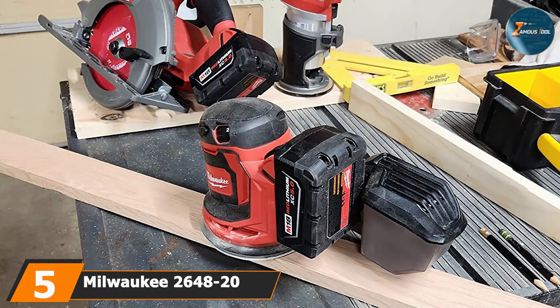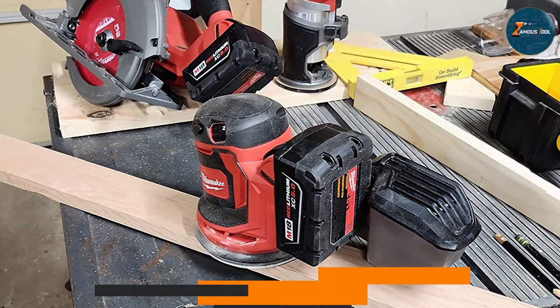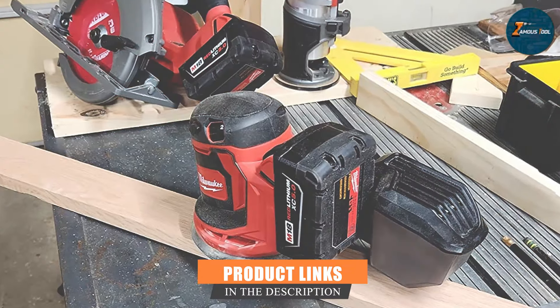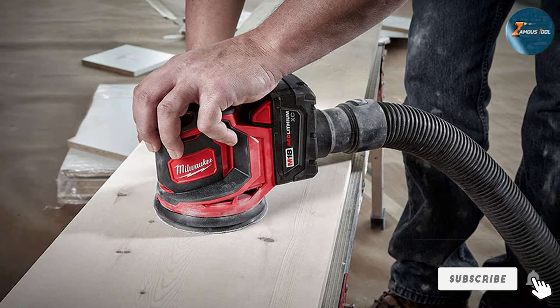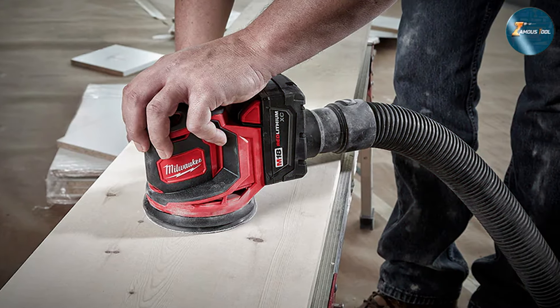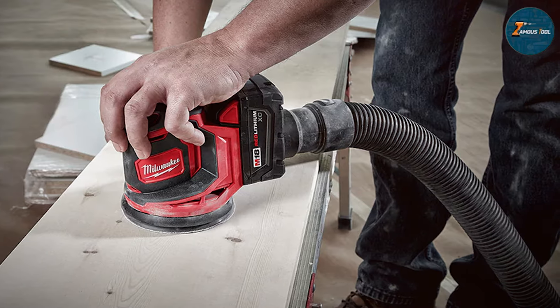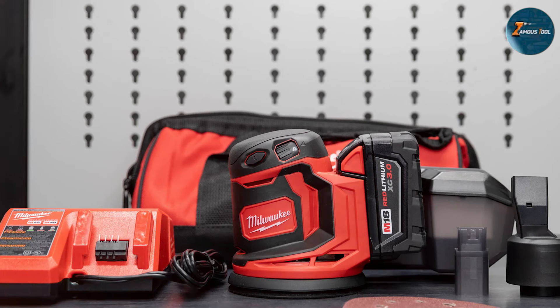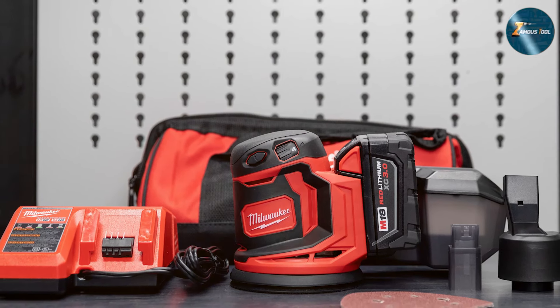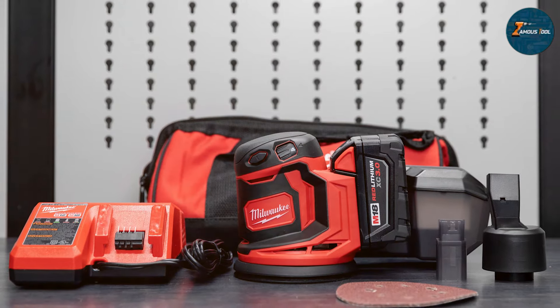The number five position is dominated by the Milwaukee 2648-20 M18 random orbit sander. This product is a cordless model that delivers the convenience of mobility without sacrificing power. Powered by the M18 REDLITHIUM battery system, the sander provides up to 35 minutes of runtime on a single charge, making it an excellent option for those working in areas without easy access to power outlets. Despite being cordless, the Milwaukee 2648-20 doesn't skimp on performance, delivering 7,000 to 12,000 orbits per minute.